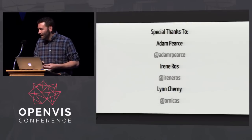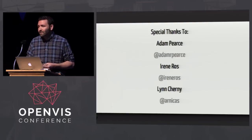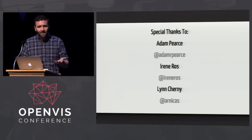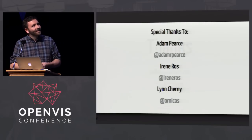I'd like to end with special thanks to Adam Pierce for help with the code, Irene Ross for this wonderful conference and her mobile-vis work, and Lynn Cherny for all her suggestions. Thanks very much — let me know what you think.